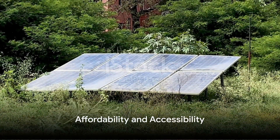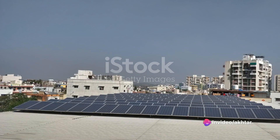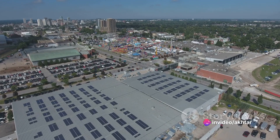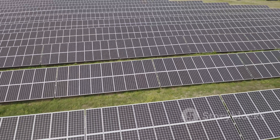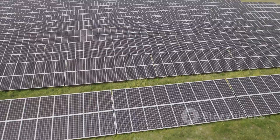Moreover, they're not a luxury item — they're affordable and accessible. The cost of solar energy has plummeted by a staggering 88% in the last decade alone. Today, it's cheaper to produce power from the sun than from coal or gas.